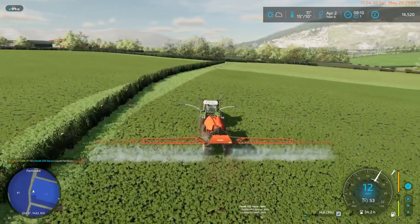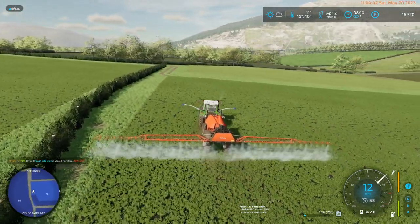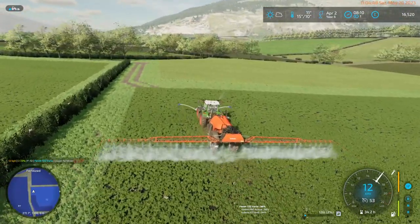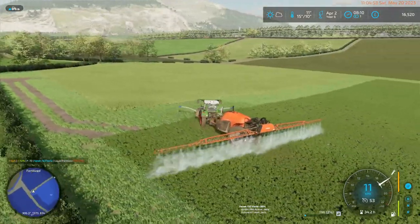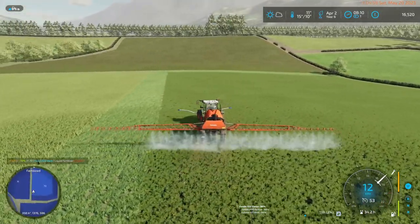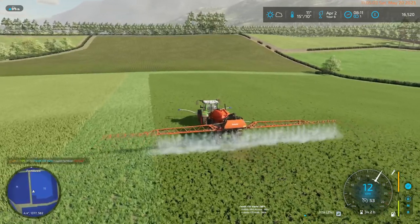Looks like we've got another missing hedge directly in front of us — that's an entirely missing hedge. If we can get this field done, I could head down to the store, buy two IBCs, and then do some contracts around that area as well.